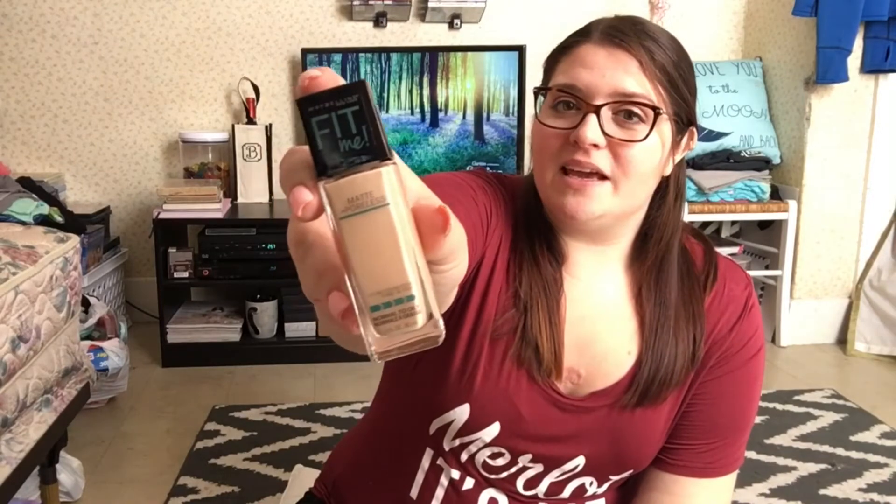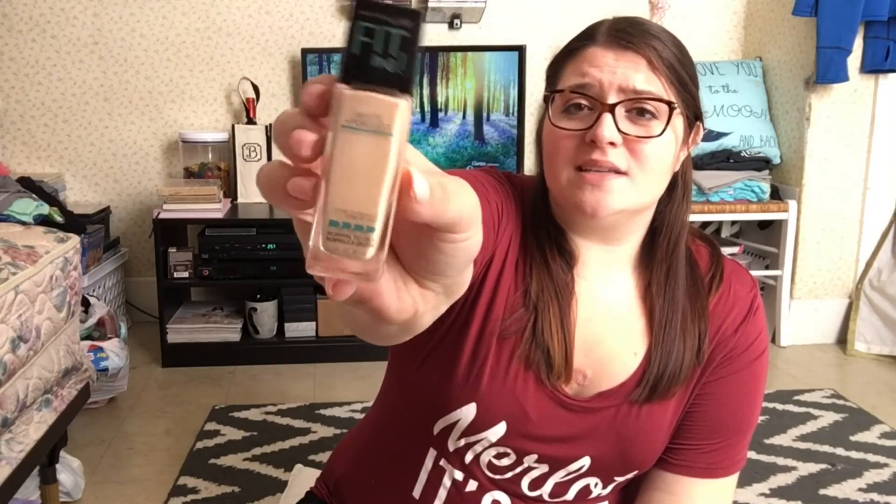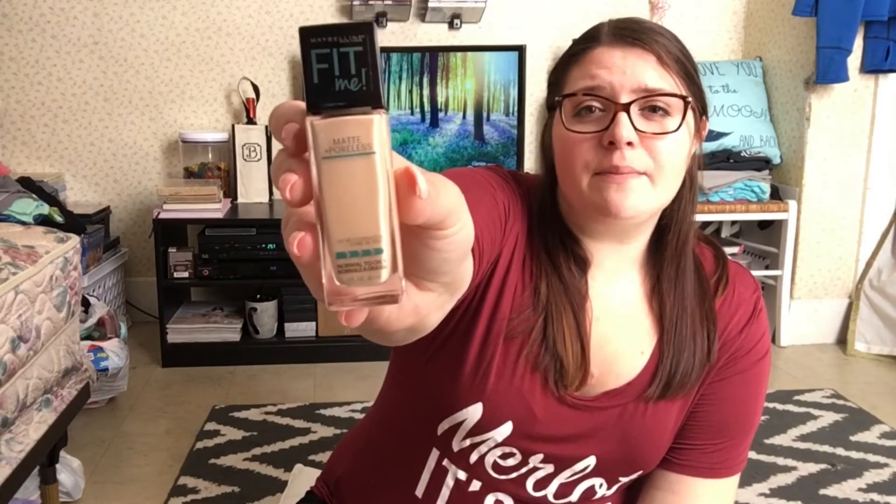This foundation again was a win-lose for me. I really like Maybelline as a brand, but the coverage just wasn't what I expected it to be.